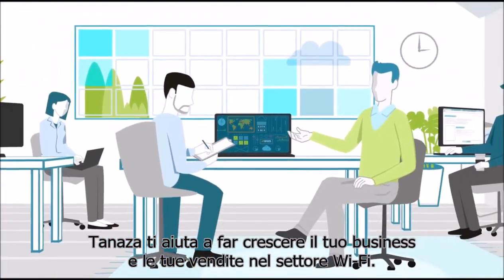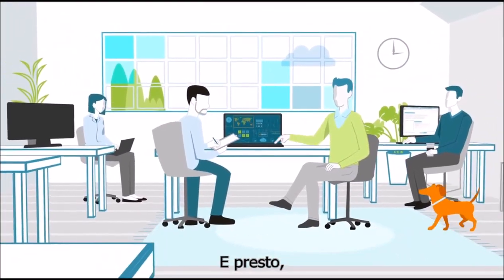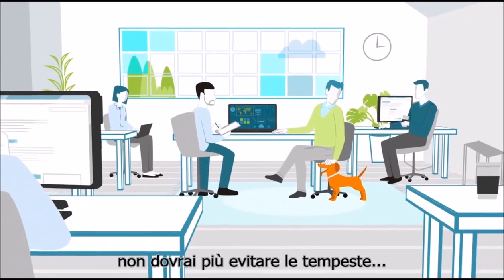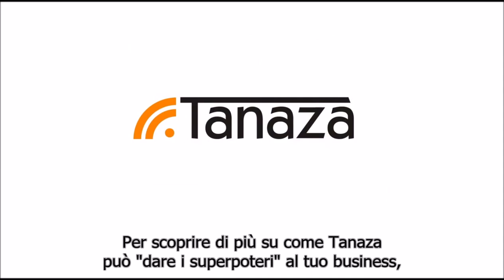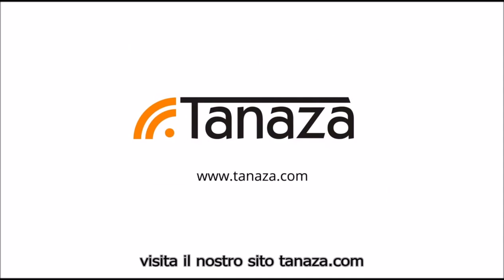Tenaza helps you grow your Wi-Fi sales and business, and pretty soon you're not just dodging storms, you're above the clouds. To learn more about how Tenaza can supercharge your business, visit tenaza.com.